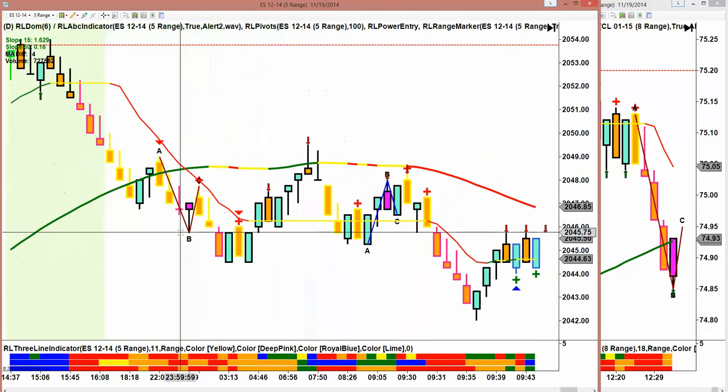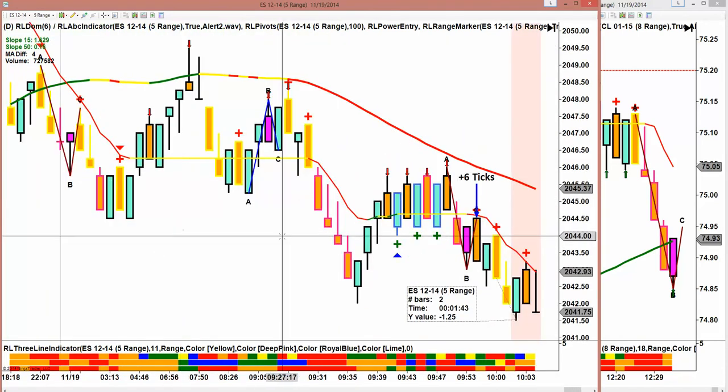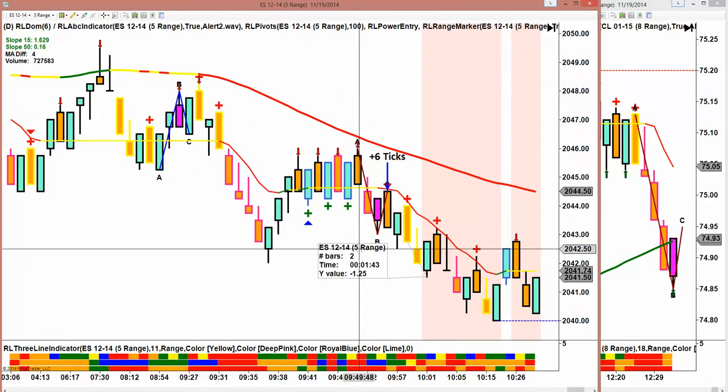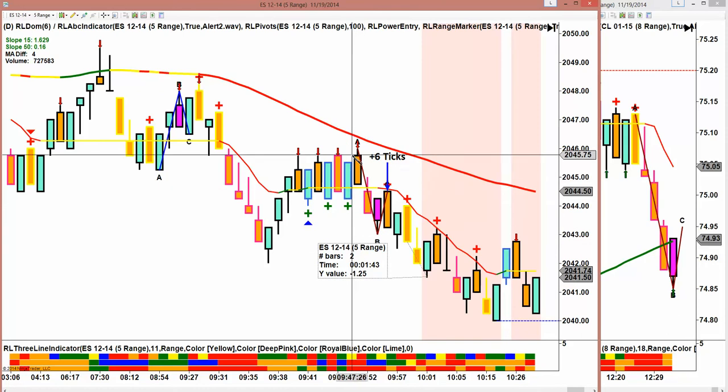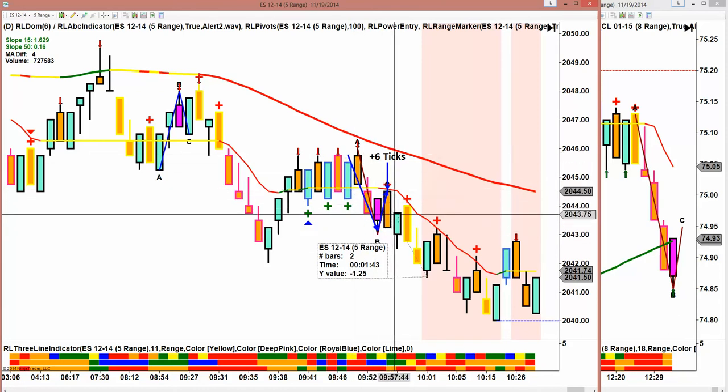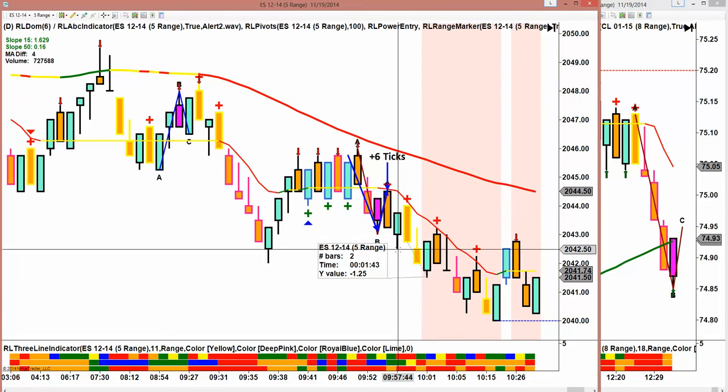Here's the session. The session opened here, and ES dropped. Then what we had was right here — break, retracement — and went down six ticks, all out at four with a one tick premium, and that was $250.